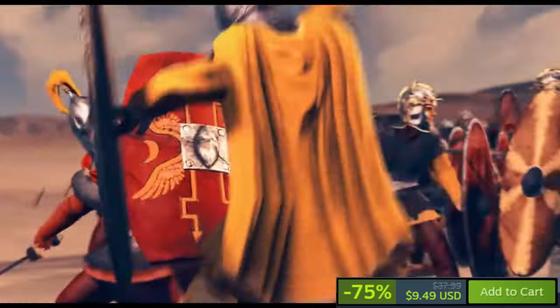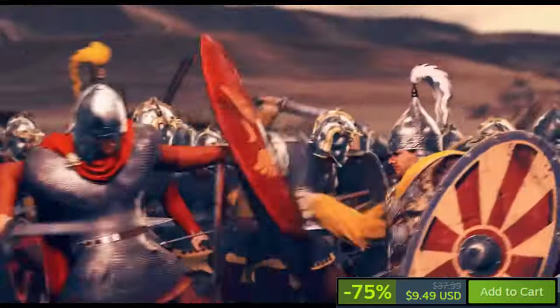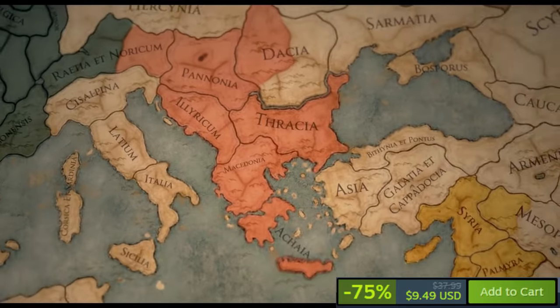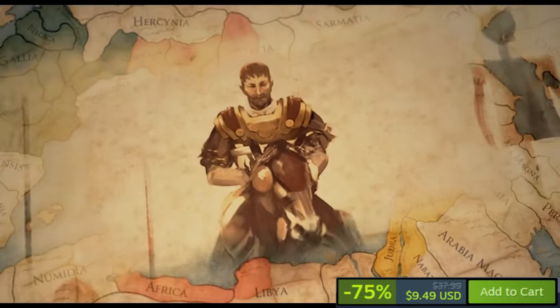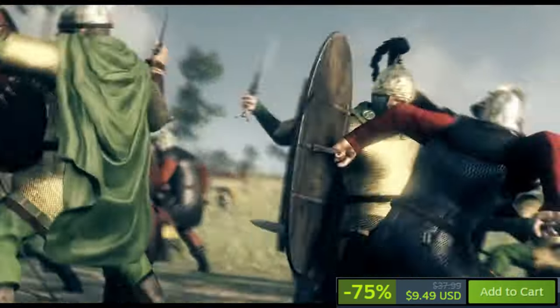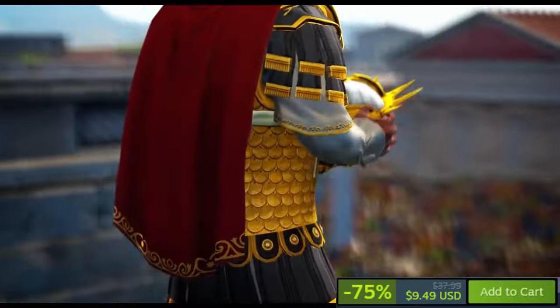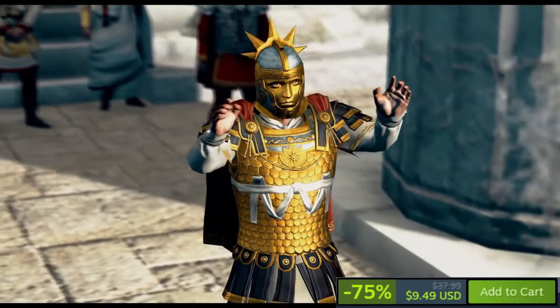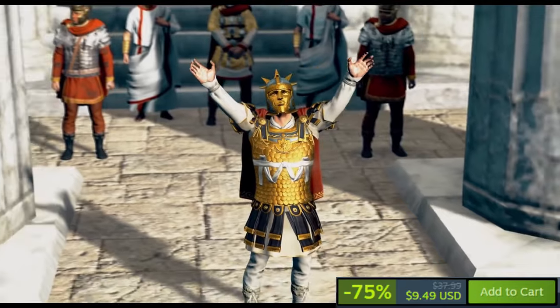The game has garnered high praise with 91% positive reviews. Players commend its refined visuals, enhanced AI, and more demanding campaign experience. Notably, key features include a revamped politics system, optimized building chains, rebalanced battles, improved visuals, and the complementary Imperator Augustus DLC campaign pack, offering rich historical immersion and strategic depth.